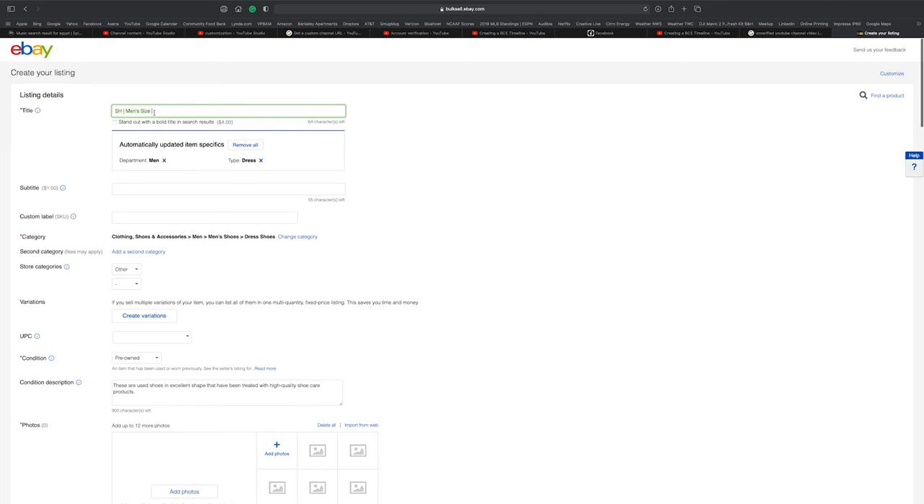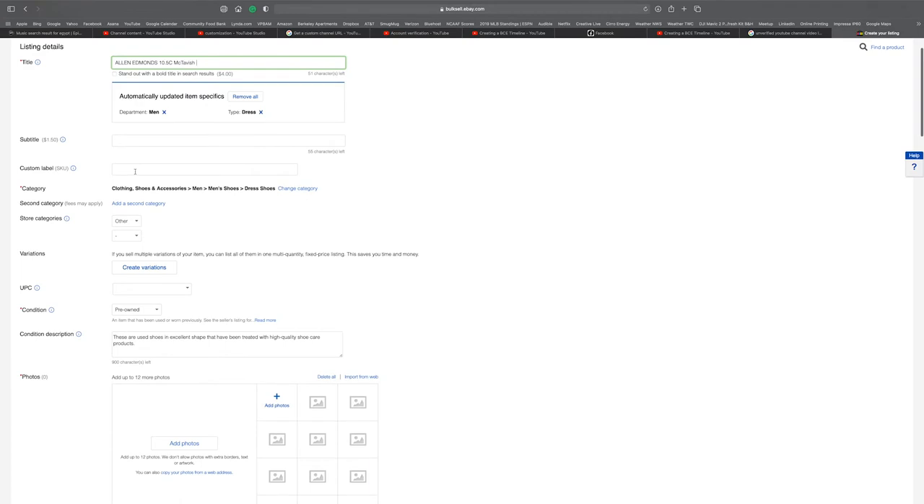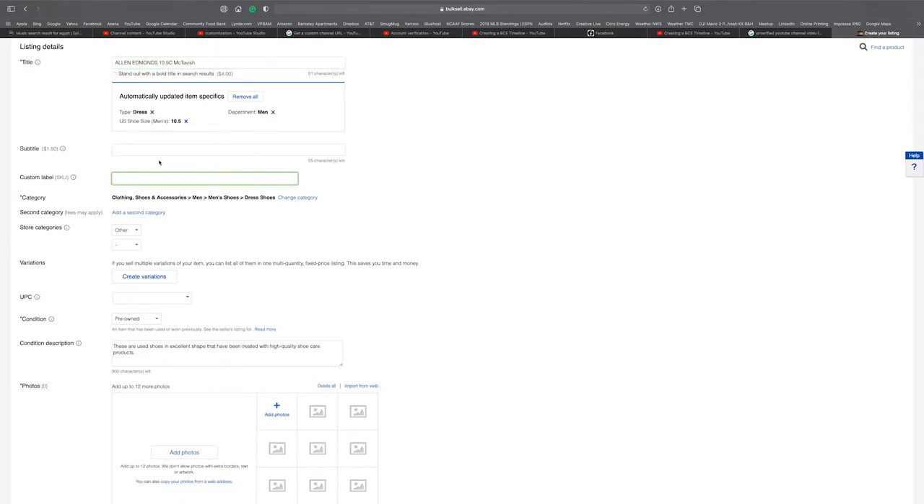It all starts with the title. Let's say I want to sell a pair of Allen Edmonds — I put the size next because that's what people search for, like Allen Edmonds 10C McTavish, then describe the rest of the shoe. I've never paid for bold title in search results. I've played with the subtitle but haven't tracked whether it's effective. The custom label is key — for example, if this pair is my 302nd to list, that goes under custom label.